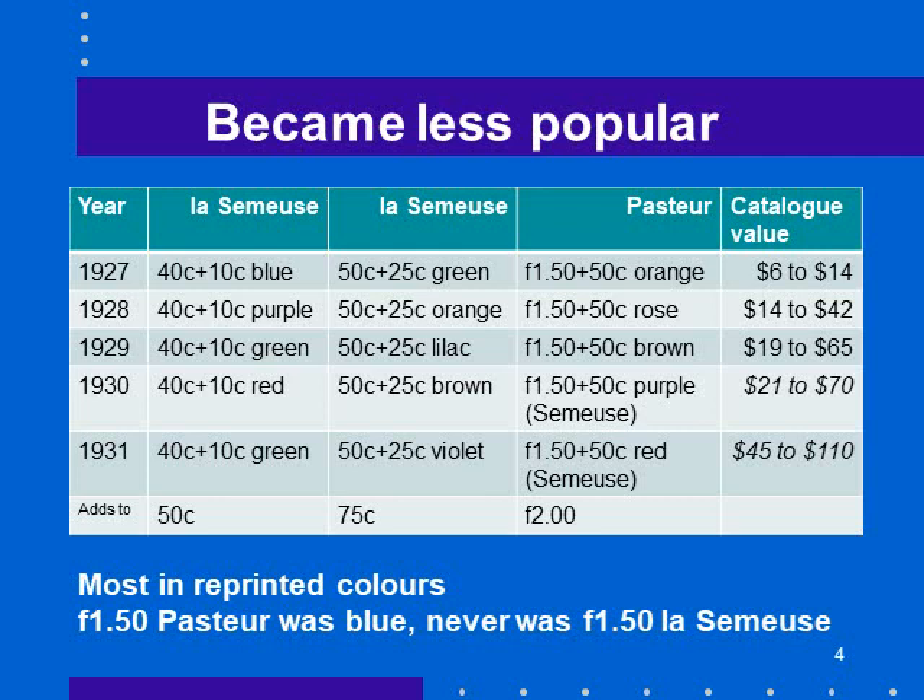Another interesting thing is that many of these stamps weren't necessarily originally issued in blue or green — sometimes they reprinted the stamp in a different color and then overprinted it. For instance, the 1F50 Pasteur was blue and reprinted in orange, rose, and brown. And there never was a 1F50 Laissez-Meuse stamp, so they engraved that specially for the purpose of overprinting it. That interest may impact what you collect.